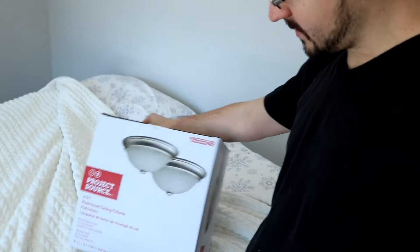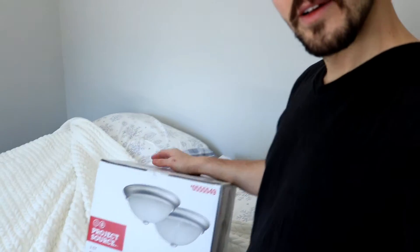Good morning everybody, happy new year! Welcome back to the channel. Day one of the new year, 2018. I'm gonna hang up some light fixtures — those bad boys are going up here.